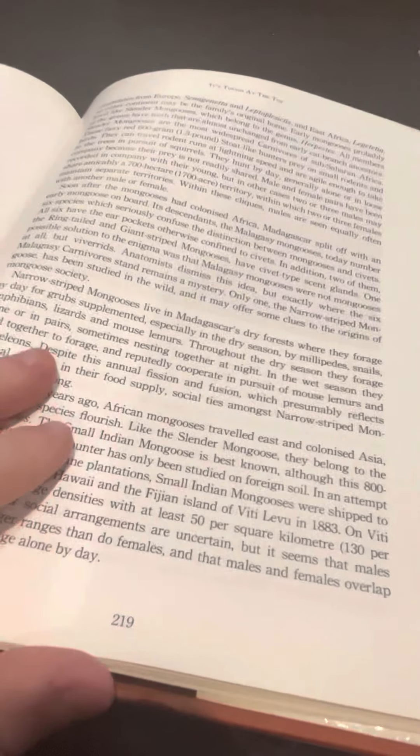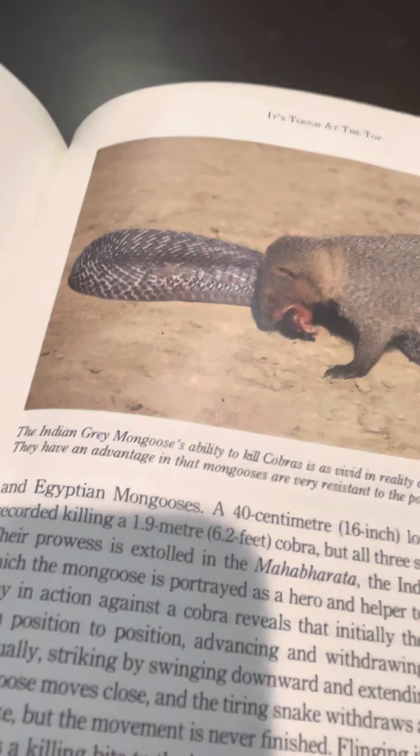Here's the weasel itself with a mouse. Then we get to the mongooses. It's tough at the top. Mongooses are pretty interesting — Indian gray mongoose attacking a snake. Very nice. Sorry, it's a very long review. I'm just looking at some things and checking them.